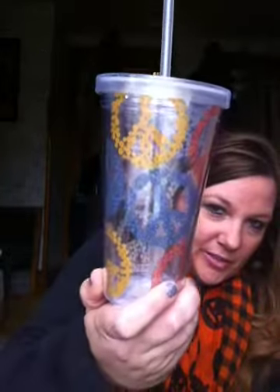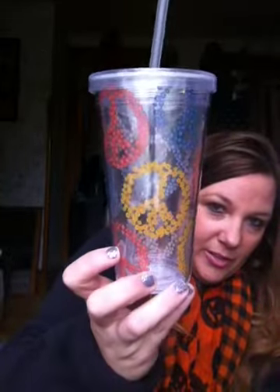And I picked up another one of these tumbler glasses with the peace sign. I picked up one for my mom for Christmas for her stocking, and then I got one for one of my friends.